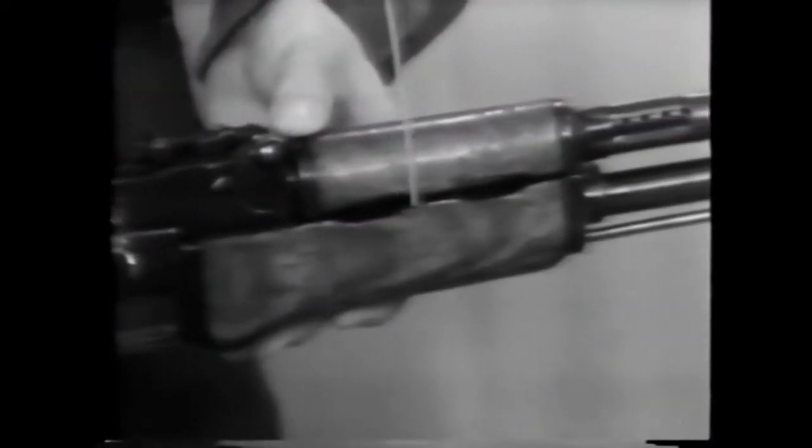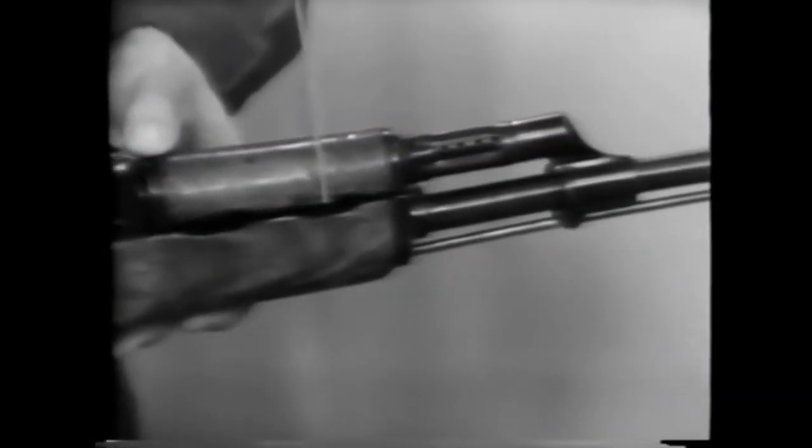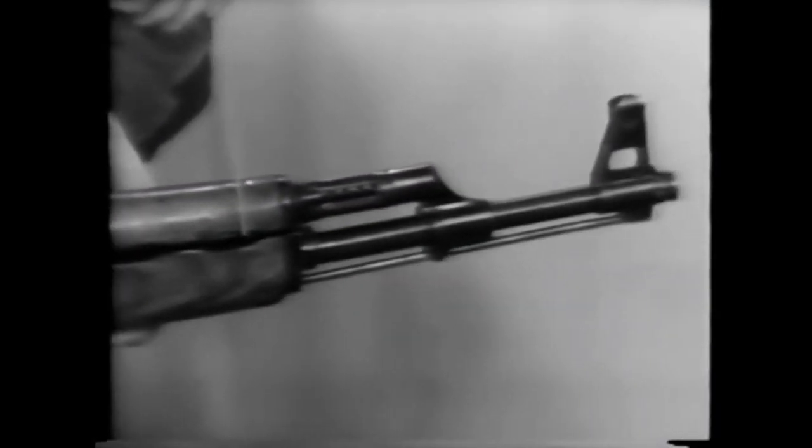Next is the 30-round staggered box magazine. Coming forward is the lower hand guard. And we find in its recess a cleaning rod, which is common to most of your newer Soviet weapons.